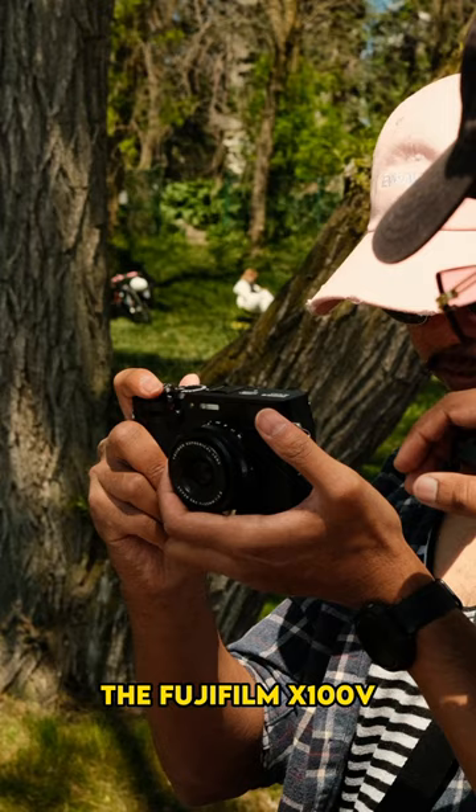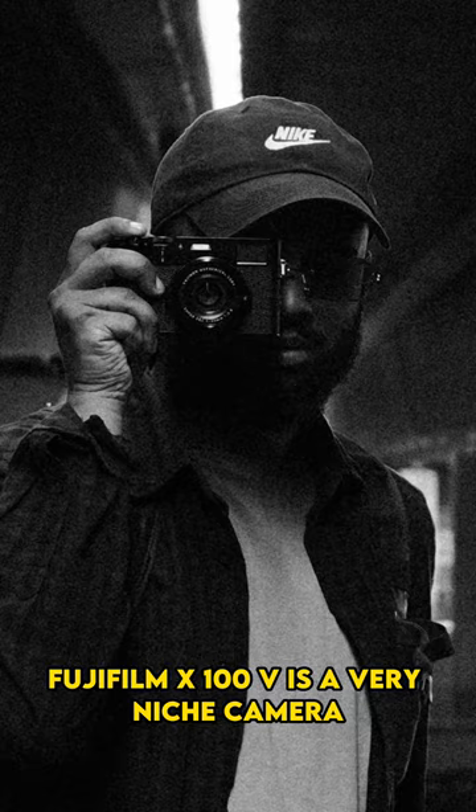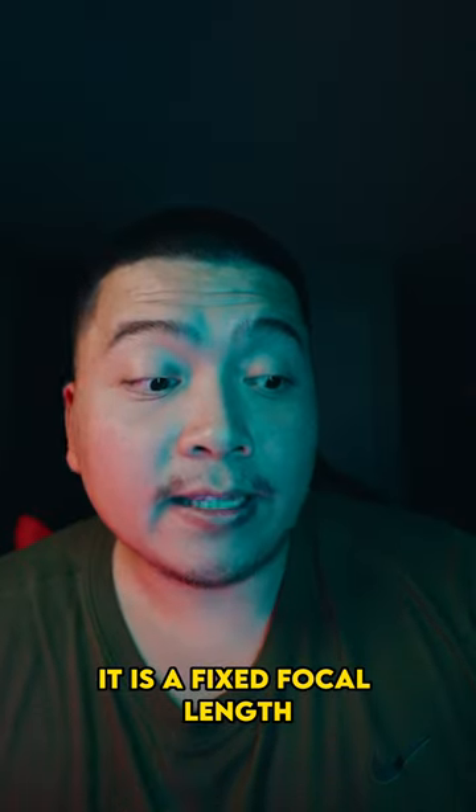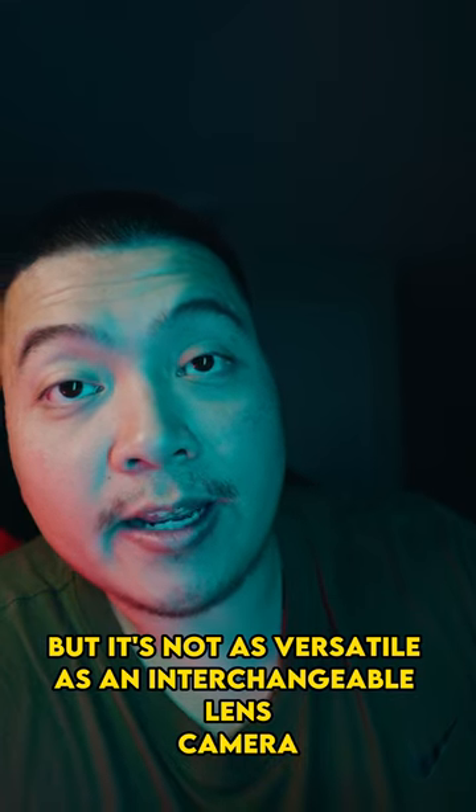The Fujifilm X100V takes great pictures, but it's not as versatile. It's a very niche camera — a fixed focal length — and it's not as versatile as an interchangeable lens.